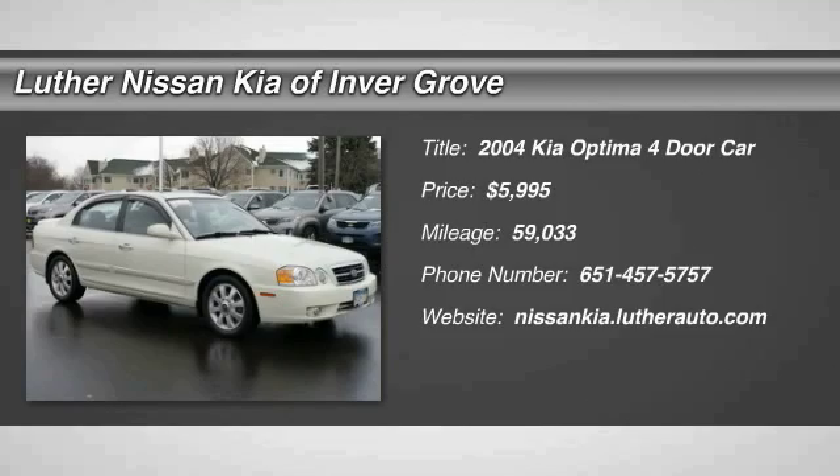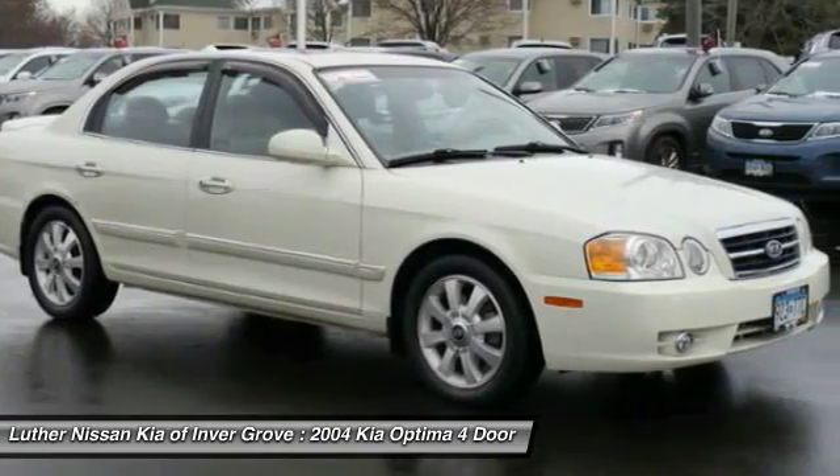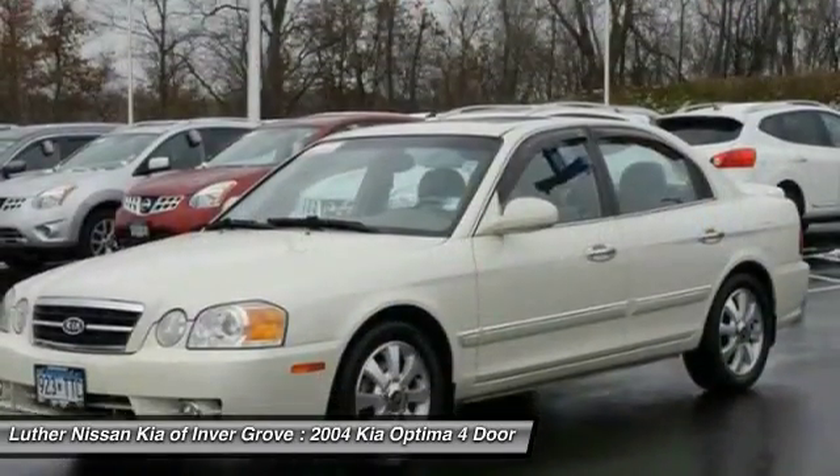2004 Optima. The all-new Kia Optima offers a new level of style and performance features from Kia. The Optima also features engine management systems like direct injection and turbocharging, which enhance performance without sacrificing fuel efficiency.